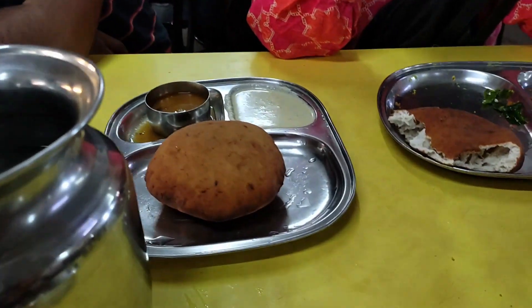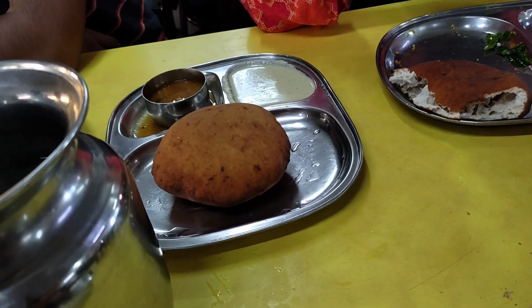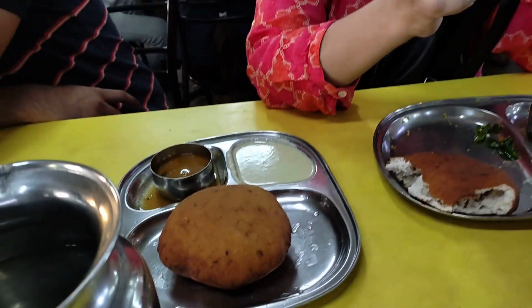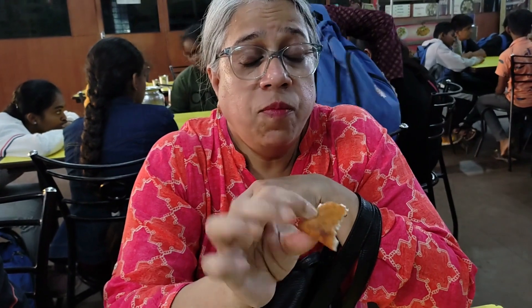We've ordered the Mangalore buns — they're more like puris with a little fluff in between, slightly sweet and very tender and soft. How is it? It is very yum, very soft, fresh out of the oven, and it's got that hint of banana and cumin.